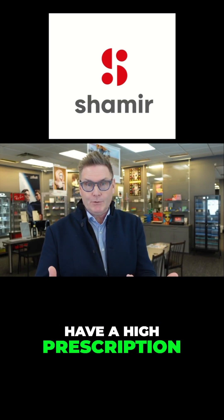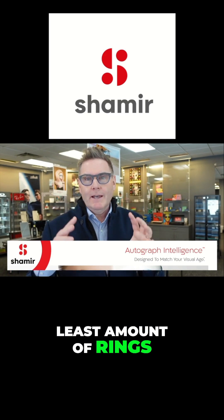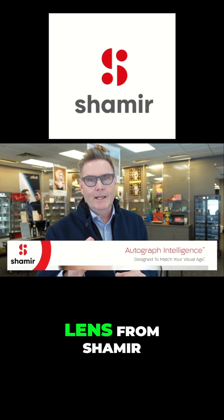So if you have a high prescription and you want the thinnest lenses with the least amount of rings in the peripheral part of the lens, you should be considering the Metaform Autograph Intelligence lens from Shamir.